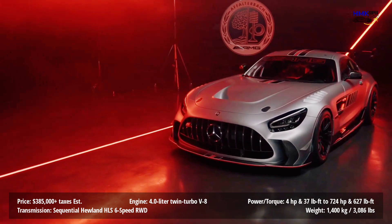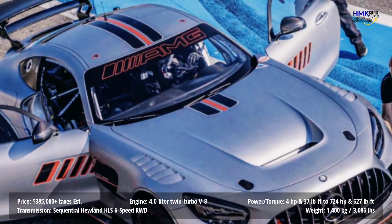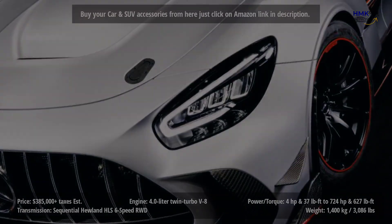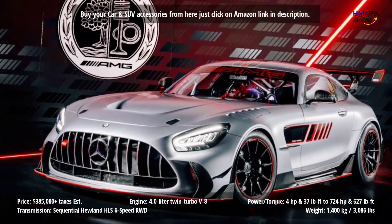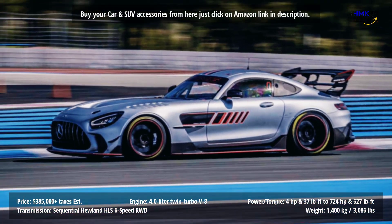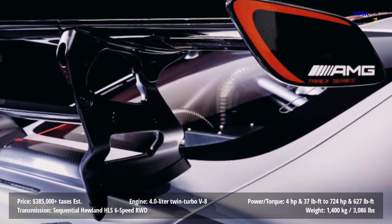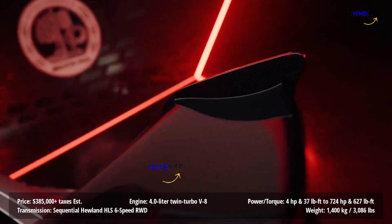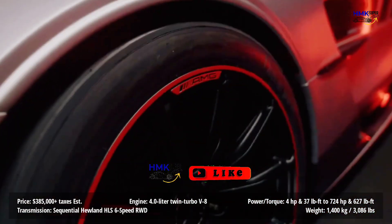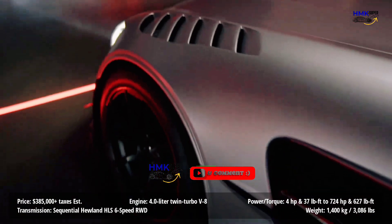The V8 is cradled by the GT4 version's light and extremely rigid aluminum spaceframe chassis. The hood and front fascia look very similar to those on the GT3 but are significantly different in detail. A high downforce front splitter was developed specifically for the GT Track Series. The giant adjustable rear wing is based on the Black Series but is reworked to deliver more downforce. The GT Track Series has 18-inch forged wheels all-round, like the racecars, which means it can use a wide range of racing rubber.